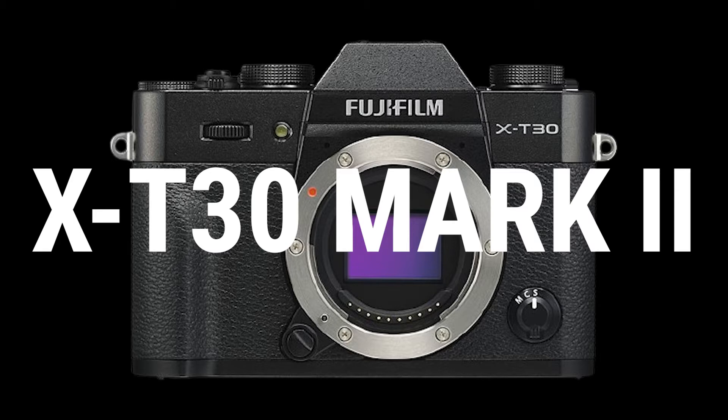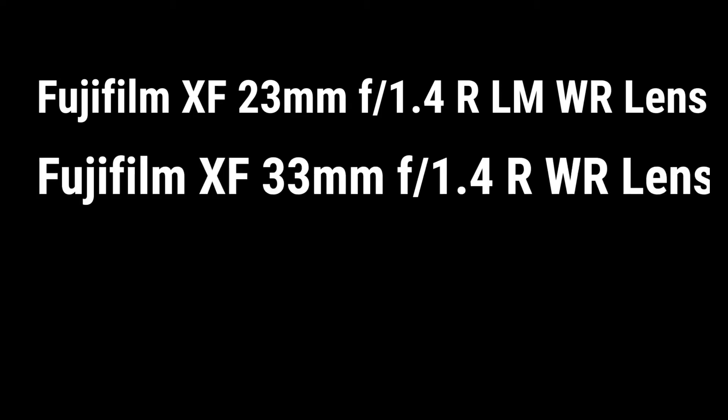Fujifilm officially announced the new X-T30 Mark II mirrorless camera, XF23mm F1.4 R LM WR lens, and XF33mm F1.4 R LM WR lens. The Fujifilm X-T30 Mark II brings an updated rear LCD panel, fast and accurate autofocus system, and 4K 30p high-quality video recording.